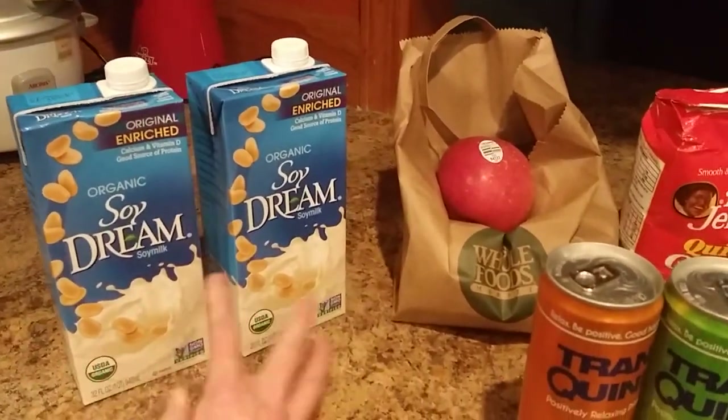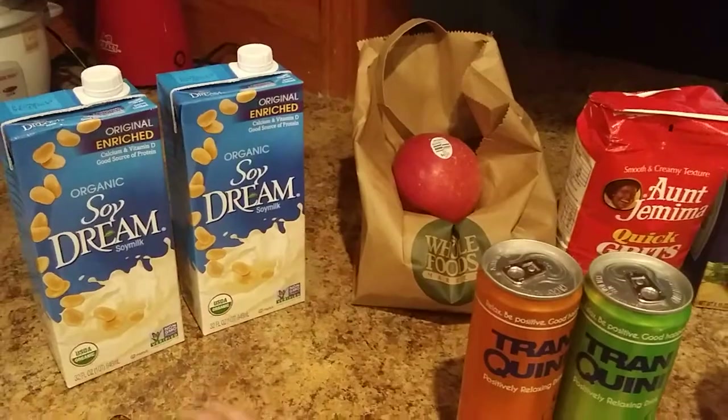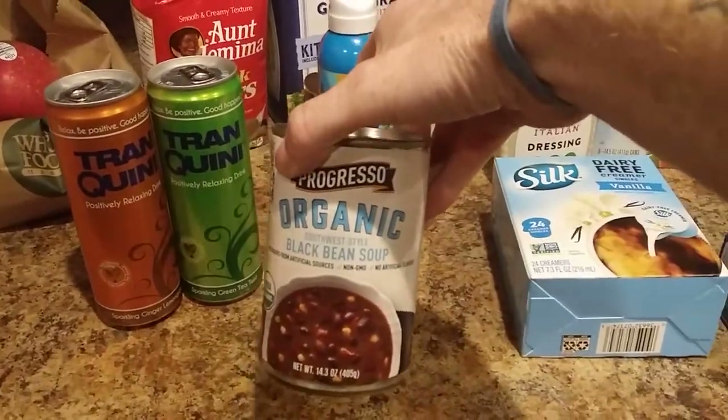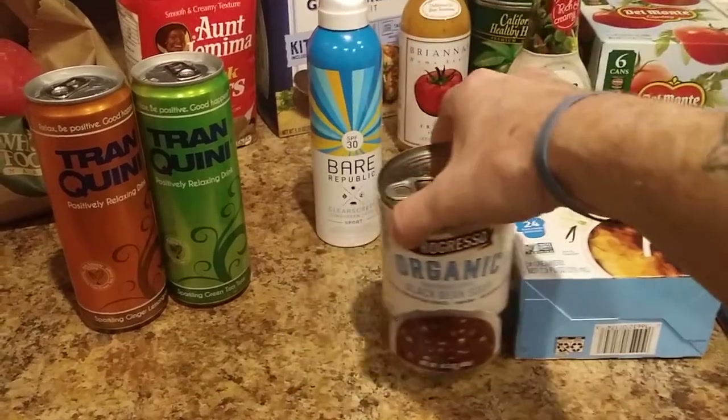We got some soy milk. That was two for a buck actually, so that's a pretty good price. Grabbed a couple of those. Got this organic black bean soup. Should be interesting.